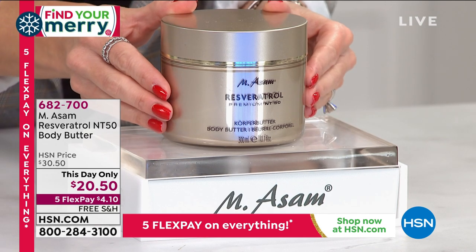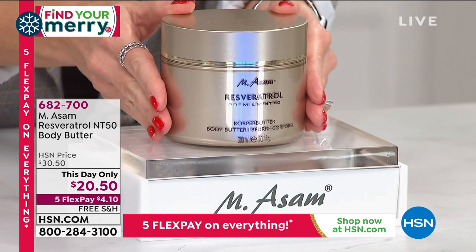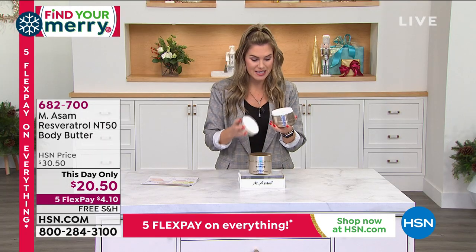I've got it on a this-day-only price. Very first airing, saved just for my time with you this afternoon — $20.50 gets this huge tub. This is over 10 ounces, it is enormous.